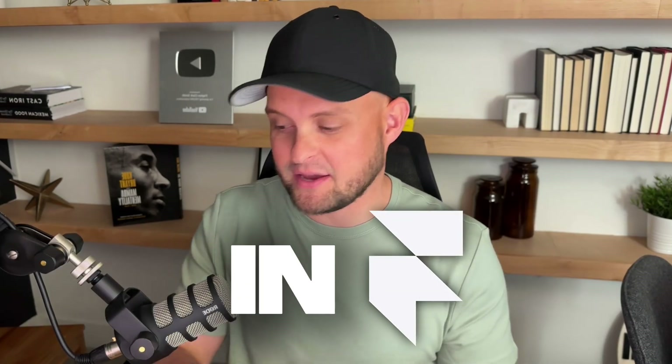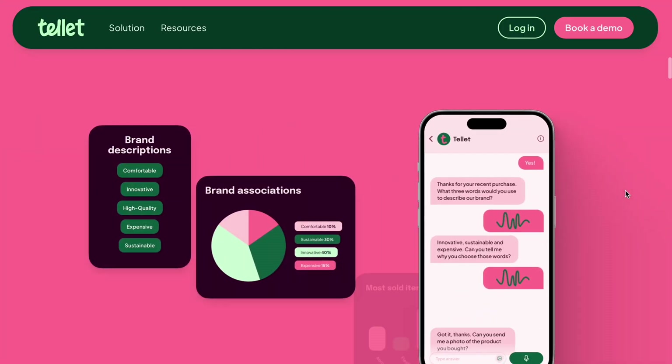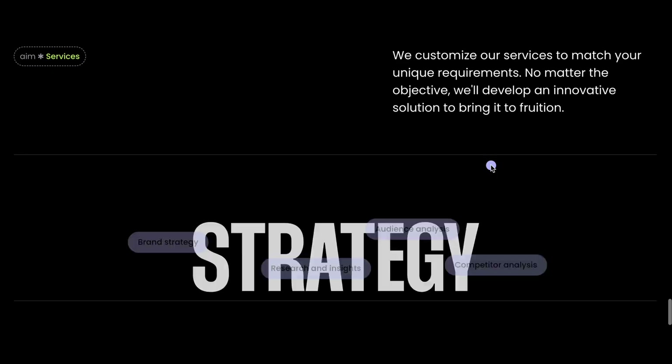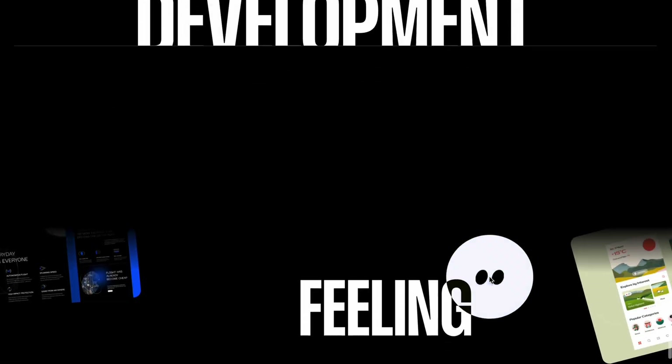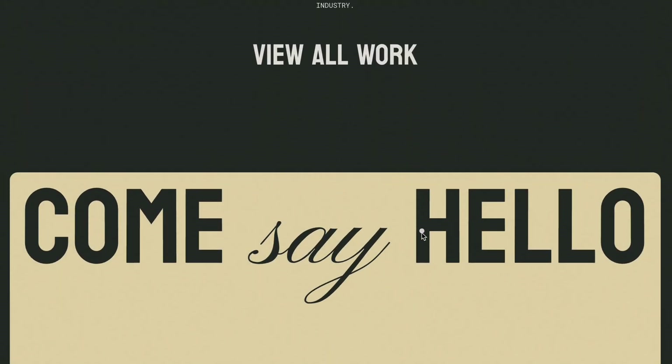You can create some insane websites in Framer. I went down a rabbit hole this last week and found a ton of websites built in Framer that just blew me away. In the next couple minutes, I'm going to share my six favorite websites, tell you why I like them, and hopefully give you a little inspiration for your next project.